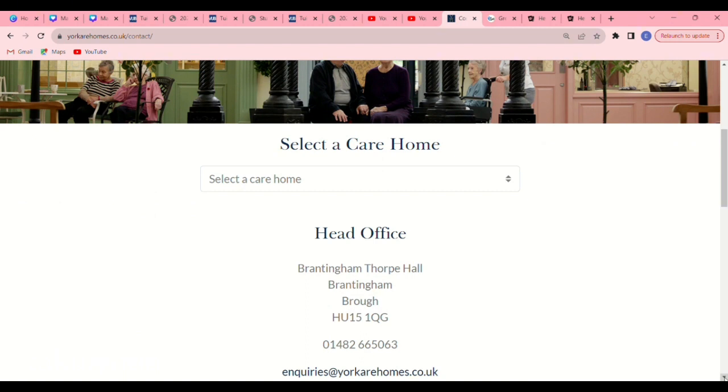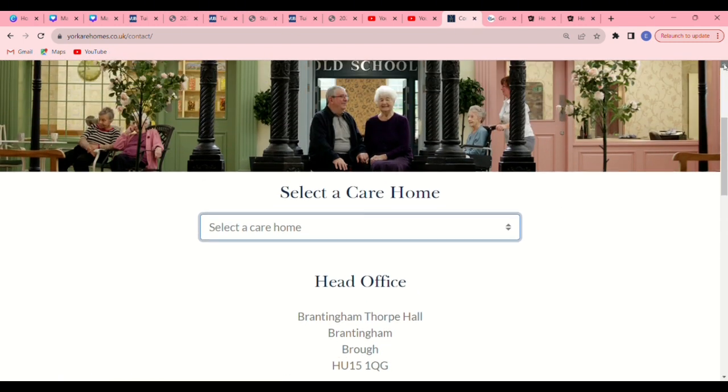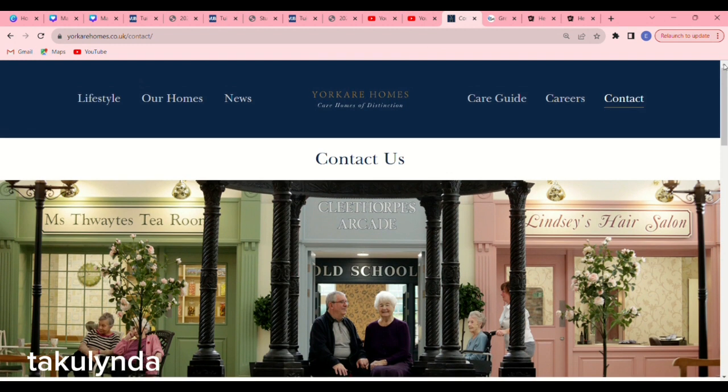When you click on the Contact button, another page will pop up where you put in your information. The email address is inquiries@yourcarhomes.care.co.uk. Select the care home you would like to work at — for example Beverly Park Lands, Cottingham Manor, Horseford Manor, Linsell Hall, Lot Manor, or Magdalen Park. They don't have a specific section for international candidates because they are cautious about too many applications, so just contact them directly with your questions.